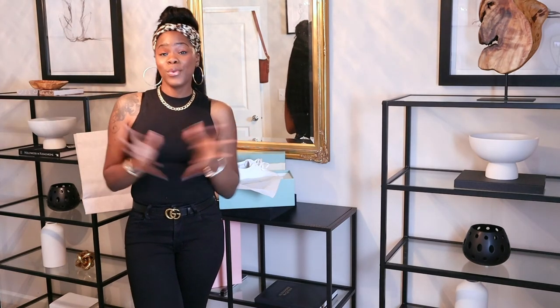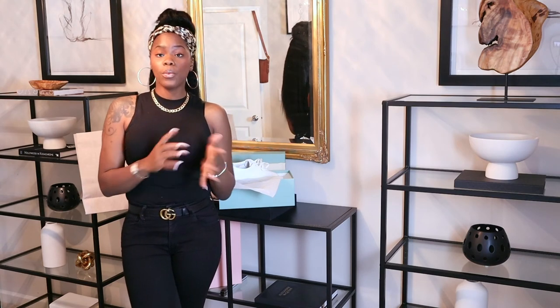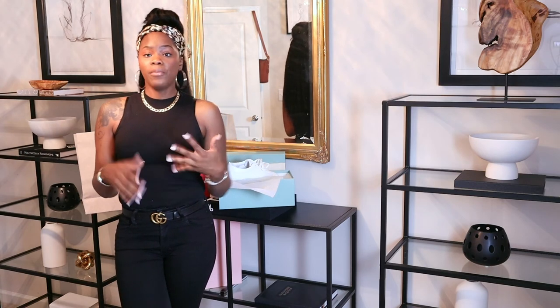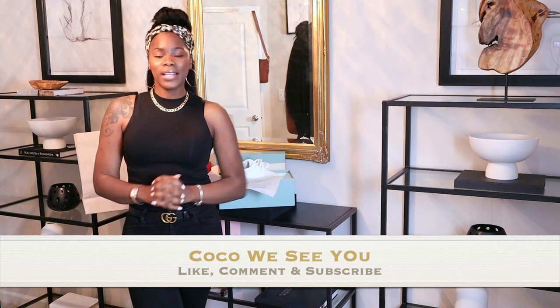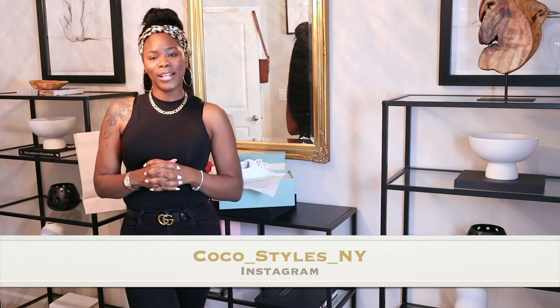Let me know what you guys think about those sneakers! I will do another video on styling them with a dress or trousers for a chill day. If you like videos like this, please comment below, and if you stayed to the end comment 'Coco we see you.' Don't forget to hit like, comment, and subscribe, and follow me on Instagram at coco underscore styles underscore and why. See you guys in the next one, bye!